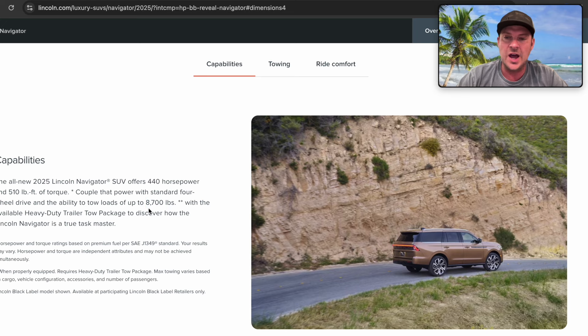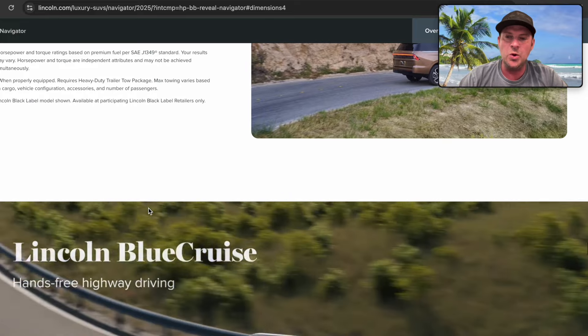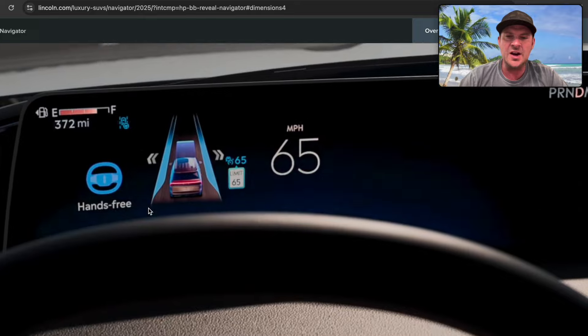The tow rating looks to be the same as the last Navigator, which confirms the powertrain hasn't changed much. It'll be interesting to see the final price point and what additional information comes out. Thanks for watching.